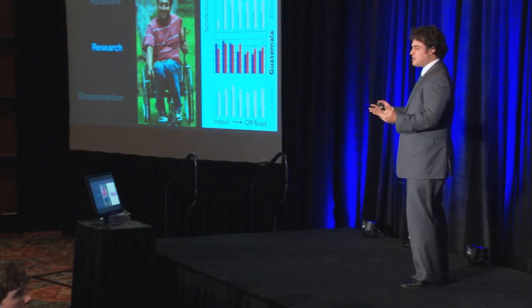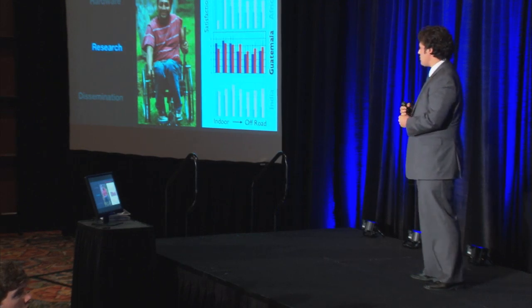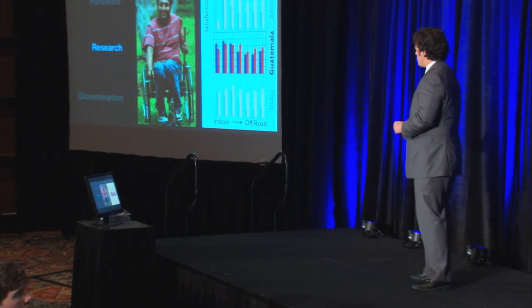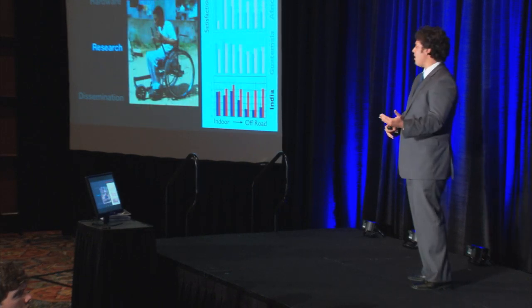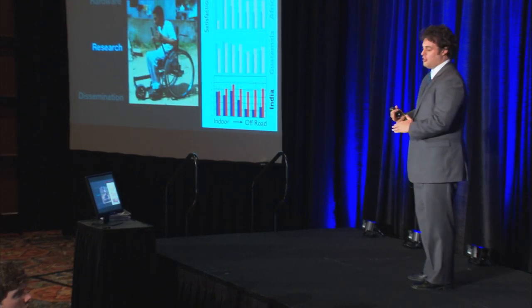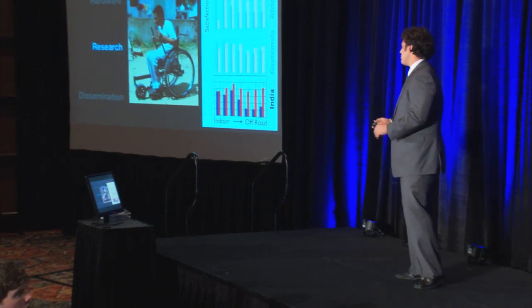That sent us back to the drawing board. With our partners, we designed a next generation chair that was smaller, lighter, and more maneuverable. It was much better indoors and still pretty good off-road compared to normal wheelchairs, but it had some niggling issues. So we went back to the drawing board again, fixed those issues, and then we were able to make a product that could do as well as a normal wheelchair indoors and just blow everything out of the water outdoors.